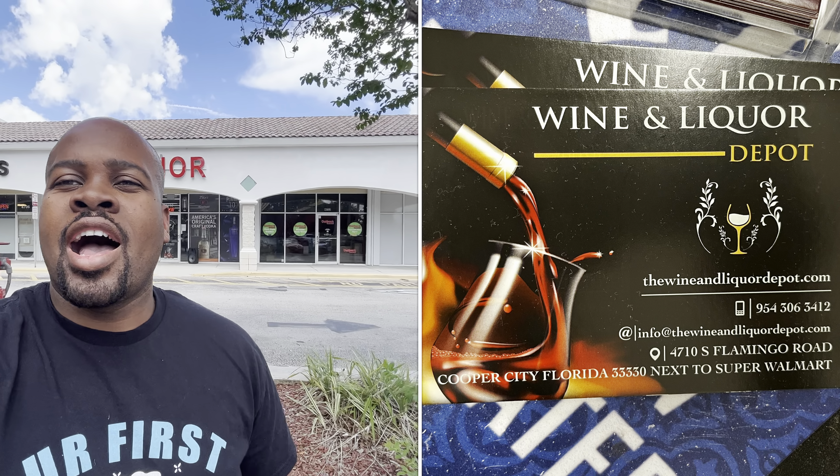Hey guys, Chami here from Ready Set Rub. We're at Wine and Liquors in Cooper City — Cooper City Wine and Liquors. It's in the complex with the Walmart on the corner of Flamingo and Griffin Road. I'm gonna go in and look around and see what good stuff they have. You can hear the music in the background; they always play music outside. Let's get into it.